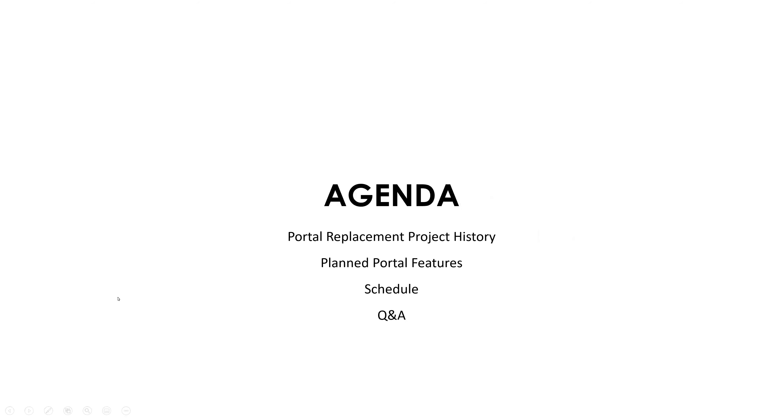Today we are going to cover, first of all, the history of the portal replacement project, give folks a little background as to how we got to where we are today. And then we will be showing you the main features that we're planning on rolling out with this first wave of the new portal, some information about the schedule, and then we'll open it up for question and answer.